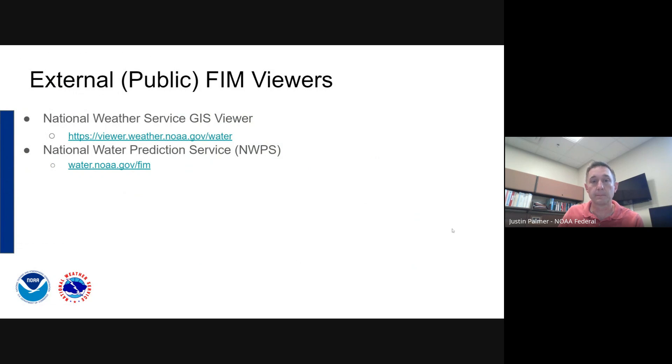That was a demo of our internal viewers. Now Mary is going to talk about the external viewers that partners and the public can use. Thank you, Justin. So he showed you the internal viewers, but I'm going to show you where our partners and the public are going to be able to find the FIM. There are two places right now: the National Weather Service GIS viewer, and our National Water Prediction Service pages.